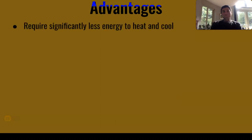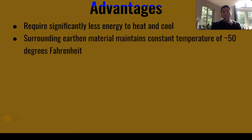Some advantages to living underground: they require significantly less energy to heat and cool. That's because the surrounding earth maintains a constant temperature of approximately 50 degrees Fahrenheit. You need to get anywhere between 24 and 60 inches below the earth's surface, depending on where you live, in order to get that constant temperature.